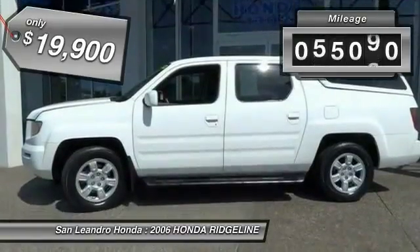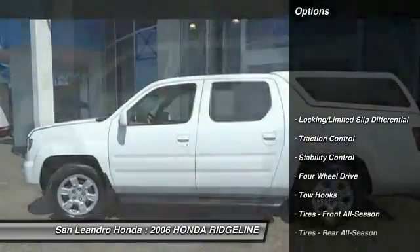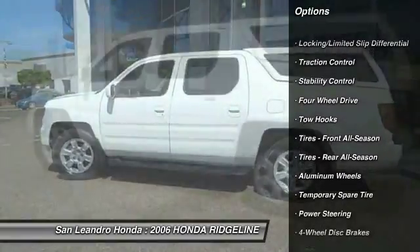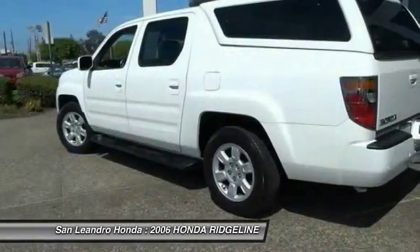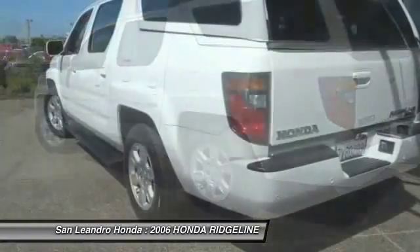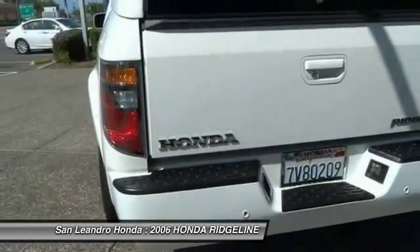This vehicle has less than 60,000 miles. Here are some of this vehicle's great options: CD Changer, Anti-Lock Braking System, Stability Control, Traction Control, Steering Wheel Audio Controls, Driver Airbag, Power Steering, Adjustable Steering Wheel, Keyless Entry, Cruise Control.